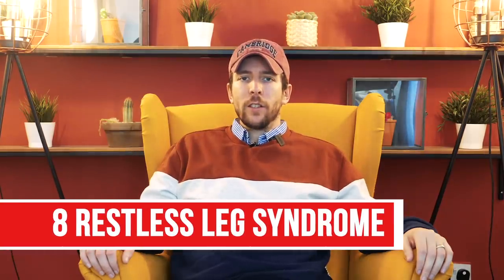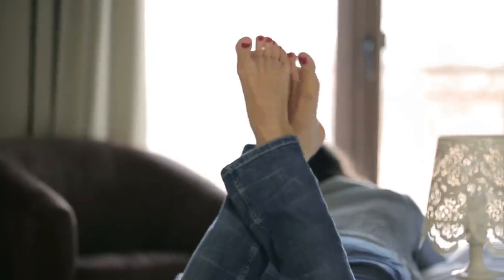Number eight is restless leg syndrome. There isn't a massive amount of science behind this — it's more correlation than cause and effect. But restless leg syndrome is a nerve condition that causes an irresistible urge to constantly move your legs. The correlation is with low levels of zinc, magnesium, and potassium. So if you have this condition, try increasing these nutrients to see if things improve.